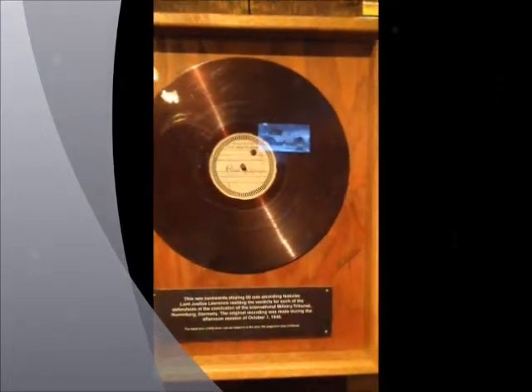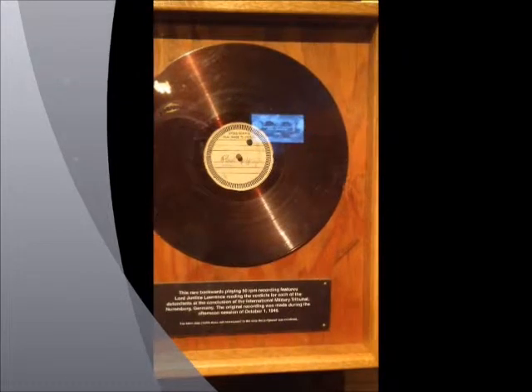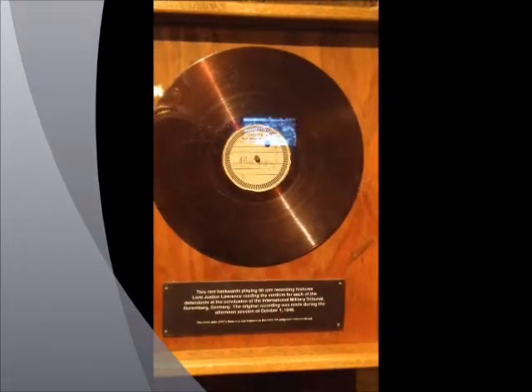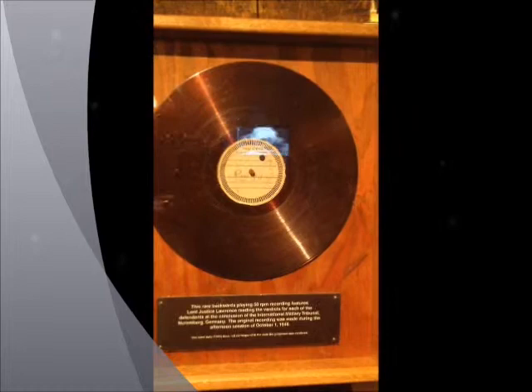This is a rare backwards-playing 50 RPM recording — Lord Justice Lawrence reading the verdicts for each of the defendants at the conclusion of the Military Tribunal, October 1st, 1946. Amazing.